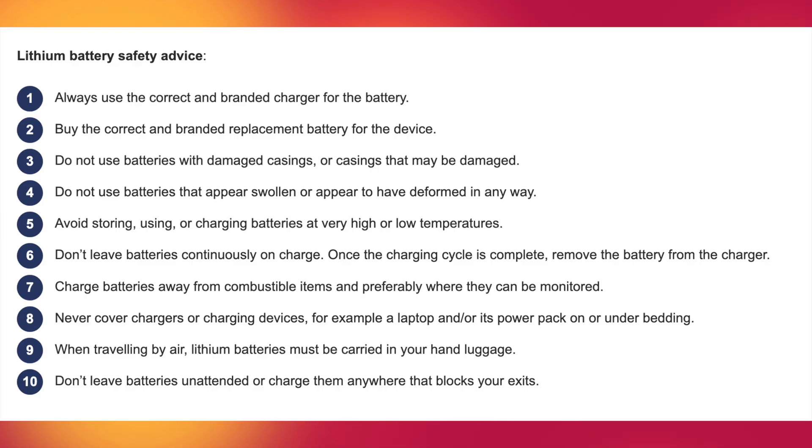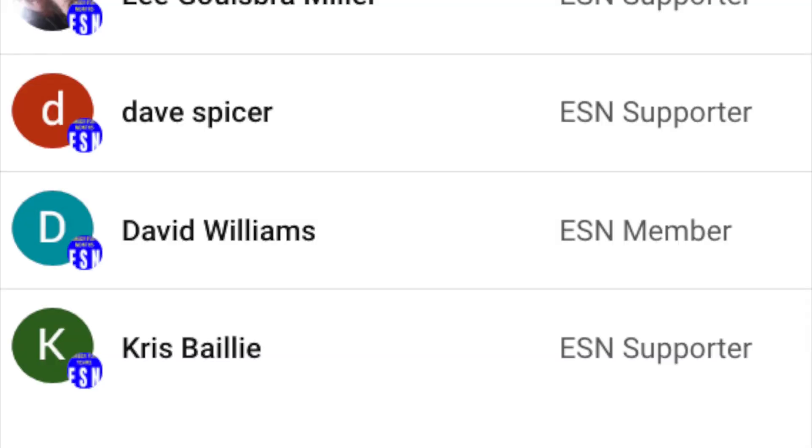Hopefully this terrifying footage is enough to convince you to follow the advice that was being given. We here at Emergency Services News are seeing more and more reports of massive fires that have been started by lithium batteries that have gone into a thermal runaway. West Yorkshire Fire and Rescue Service have also given this advice — if you'd like to read all 10 points then you can pause the screen and read it at your leisure.